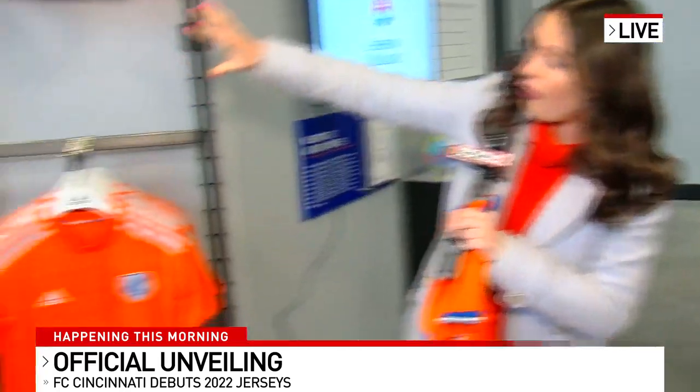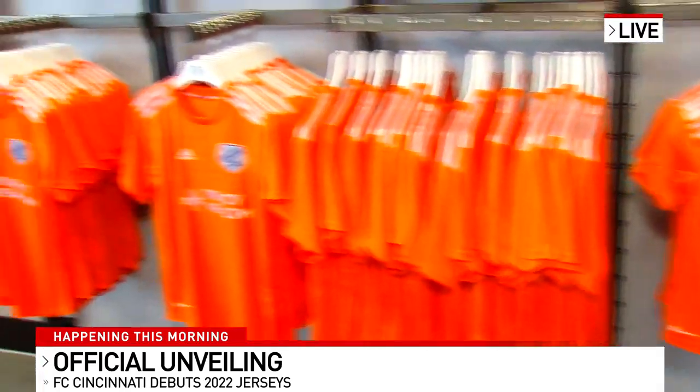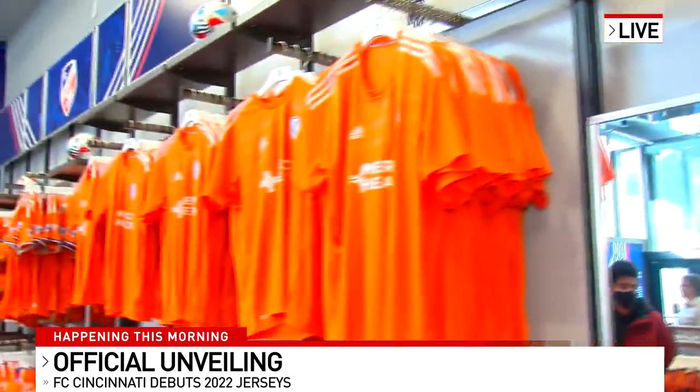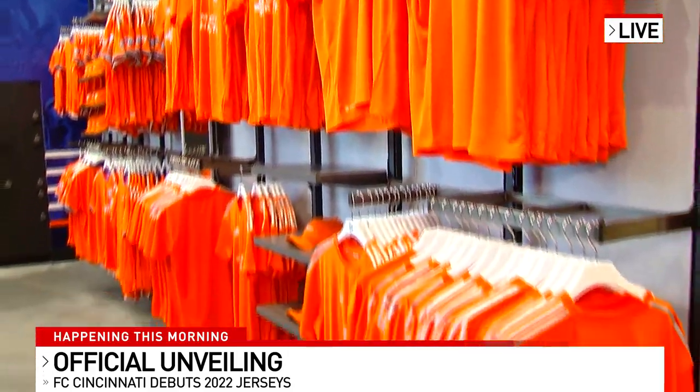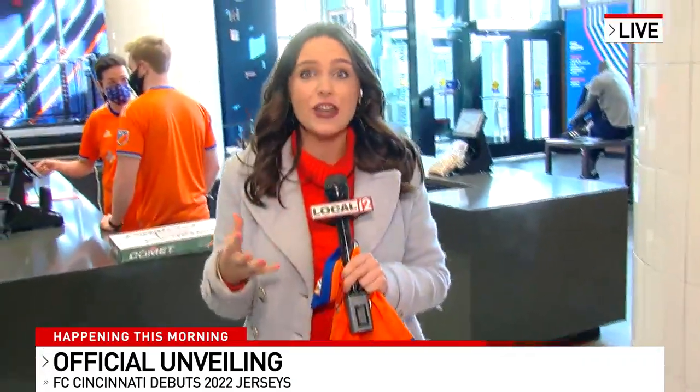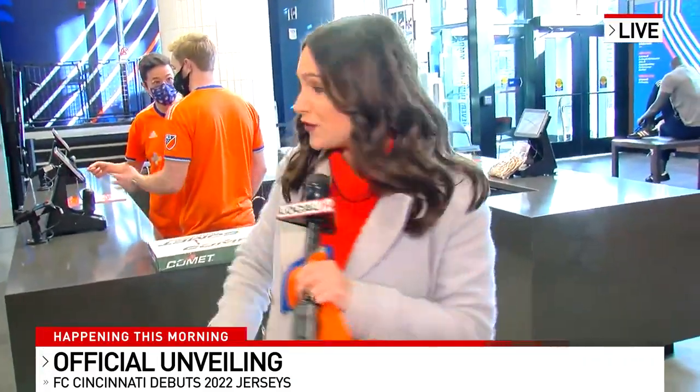They have a whole display over here. You're noticing small sizes, big sizes — we've got youth, women's, men's. Anyone can get their hands on this jersey starting today. And I can tell you, a lot of people already have gotten their hands on it because we've probably had 20 people walk through this store so far this morning.